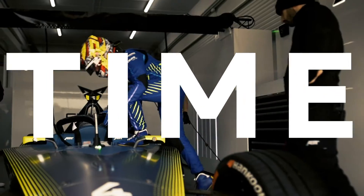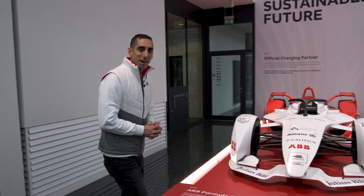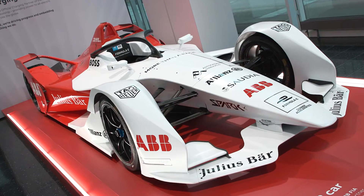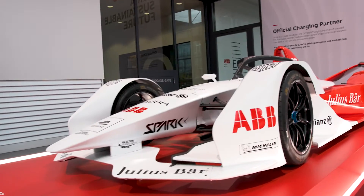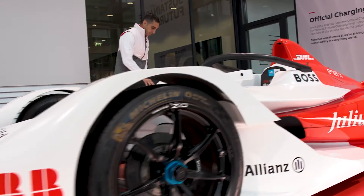Hi everyone, I'm Sebastian Buemi and I'm here today in Zurich at the HQ from ABB, and I've got something very special to show you, so please follow me. Here we are in the lobby here in Zurich, and this is the Gen 2 car — the last car I won a race in Formula E with. We had that car for four seasons, and clearly it's been an amazing car because it came with a lot more power and a lot more range.